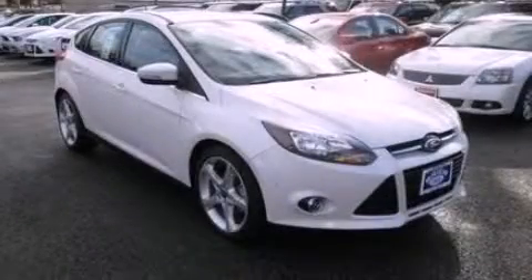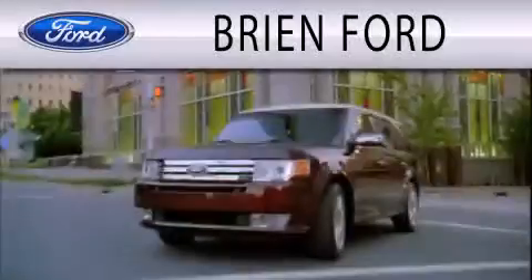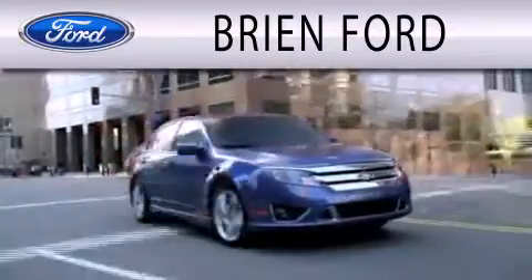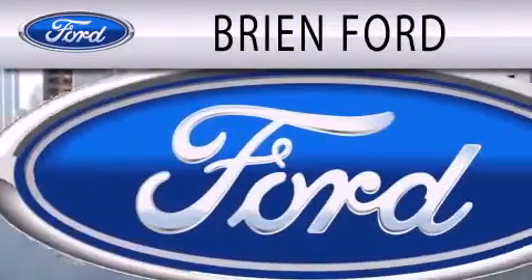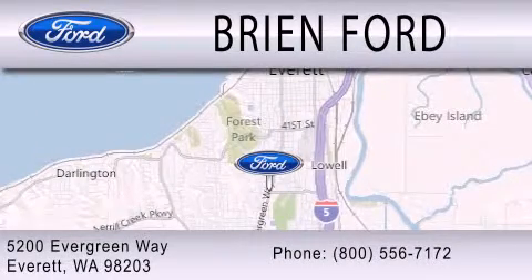We invite you to contact us today to learn more about this vehicle. Brien Ford is dedicated to doing everything possible to ensure that the experience you have selecting your next vehicle is as pleasant as possible. We are located at 5200 Evergreen Way in Everett.